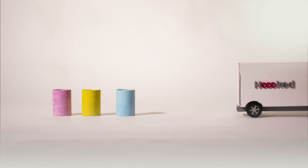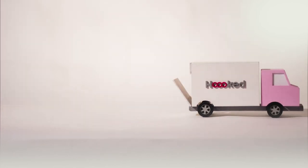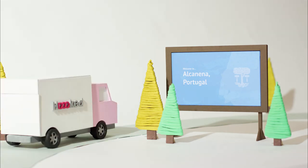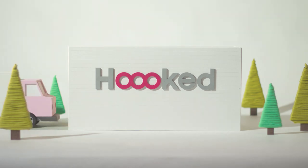We select the textiles by colour, quantity and composition, and then gather them in large bundles to have them efficiently transported. The selvages go to our Hooked recycling centre in Alcanena, Portugal, where they are turned into unique yarns and creative kits.